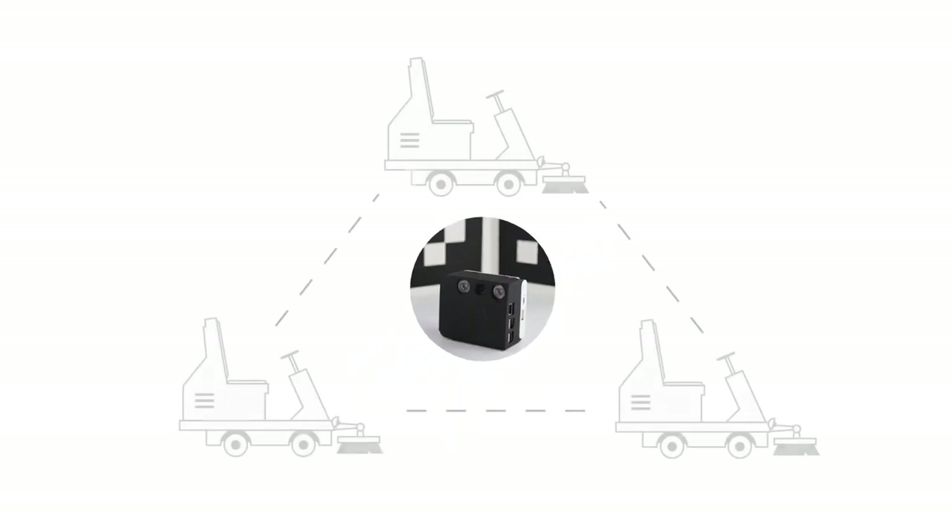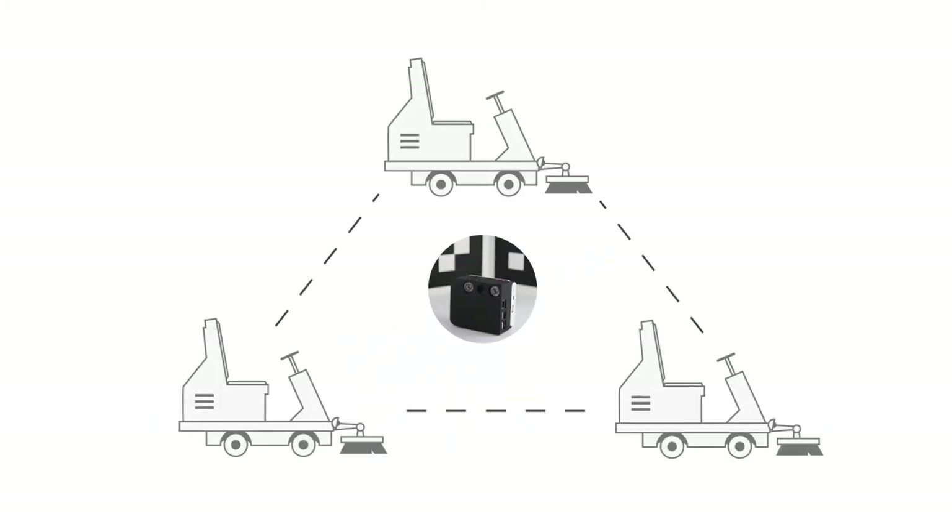By connecting our asset performance monitoring system to floor cleaning machines and installing our marker-based system in a building, Squad Robotics is converting existing machines into autonomous ones. This creates more efficient cleaning fleets,